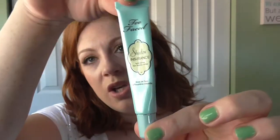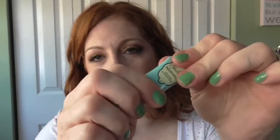I am still using up my lash insurance. I think it's literally almost gone — there's not very much in there. I can still squeeze some out.